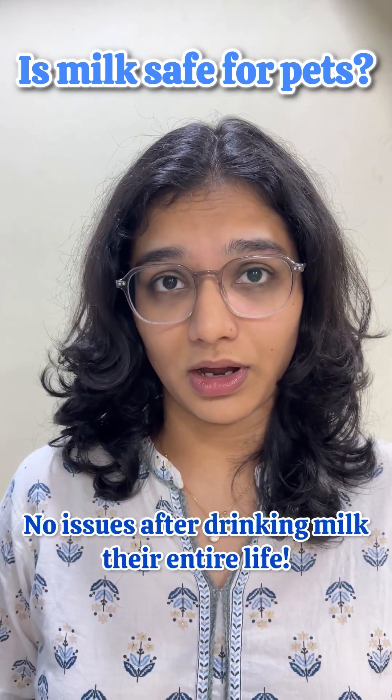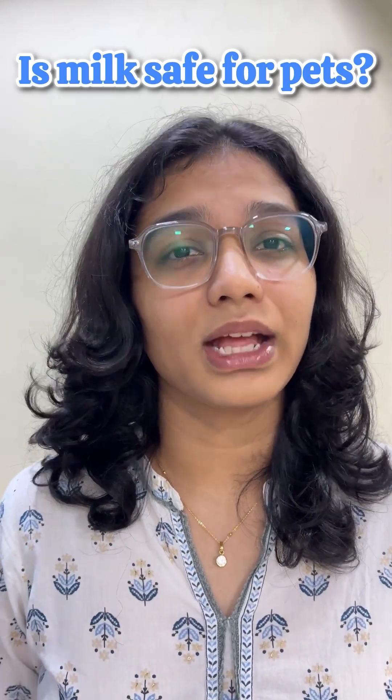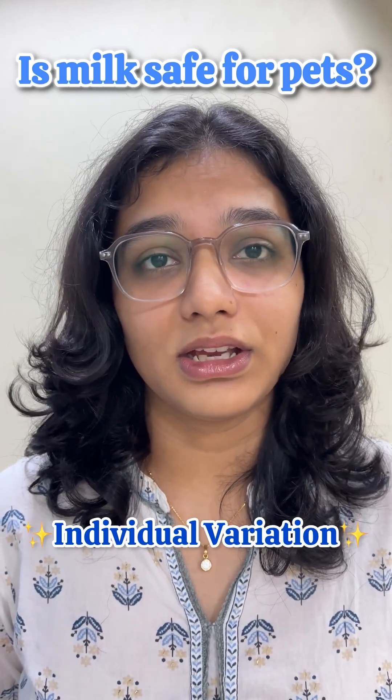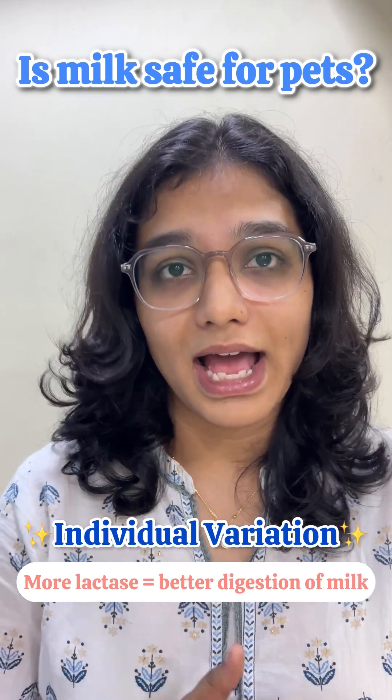But here's the interesting part. Some pets drink milk their entire life without a single issue. This is caused by individual variation — these pets retain more lactase enzyme, which is needed for digestion of milk as they grow.